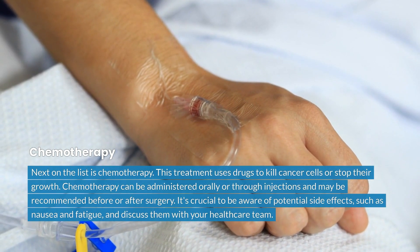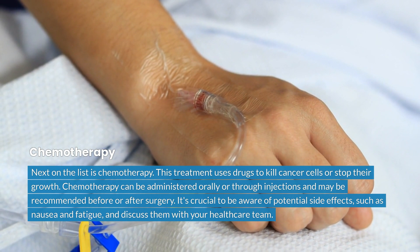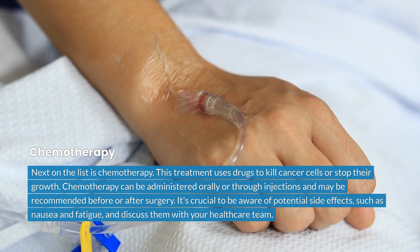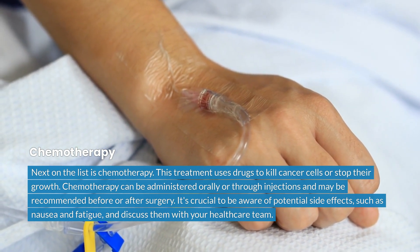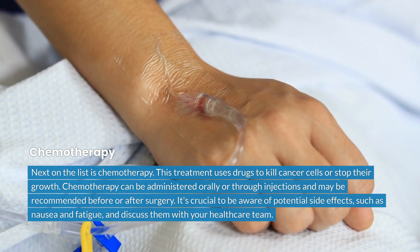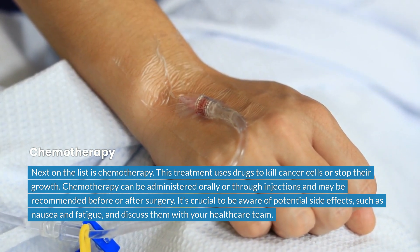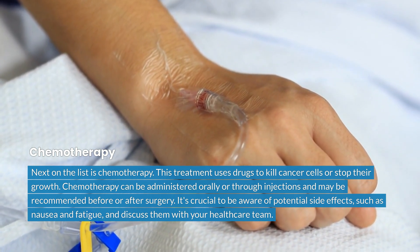Next on the list is chemotherapy. This treatment uses drugs to kill cancer cells or stop their growth. Chemotherapy can be administered orally or through injections, and may be recommended before or after surgery. It's crucial to be aware of potential side effects, such as nausea and fatigue, and discuss them with your healthcare team.